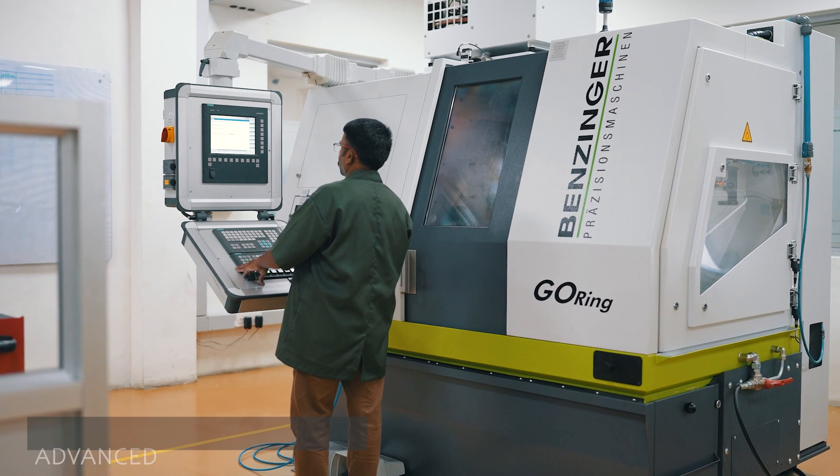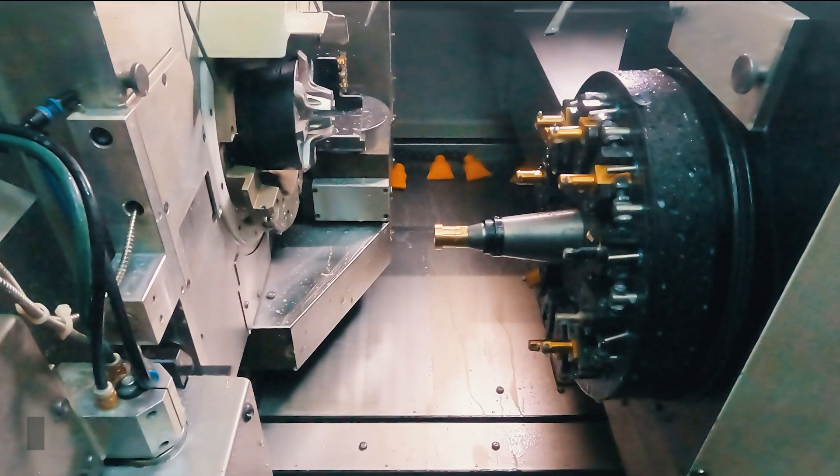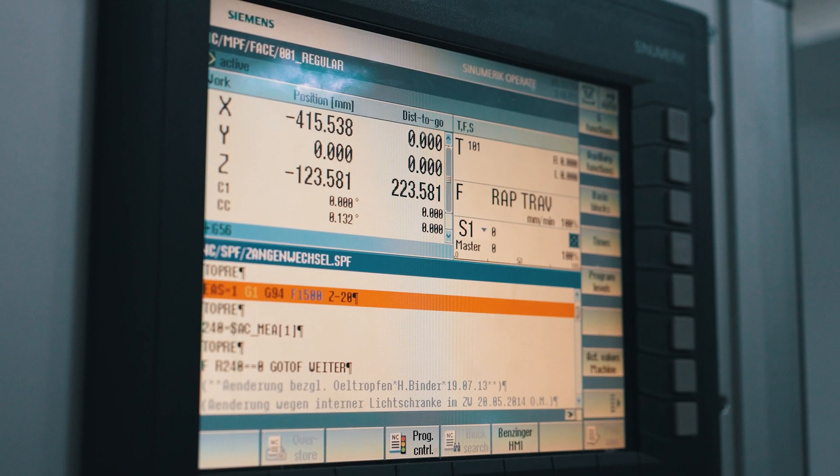The amazing Goering machine not only self-loads raw material in the form of blanks, but also validates correct programs by itself.